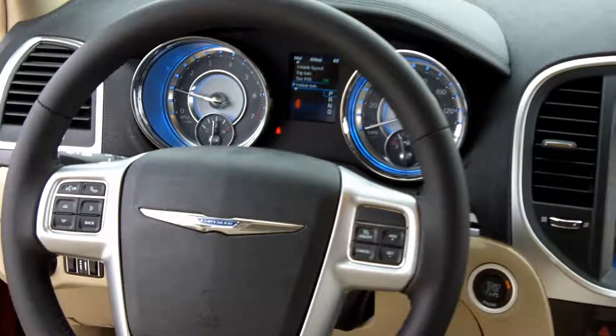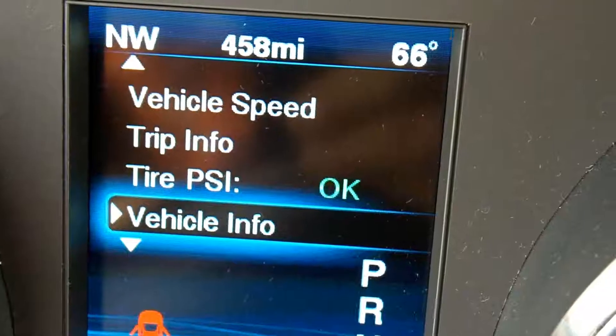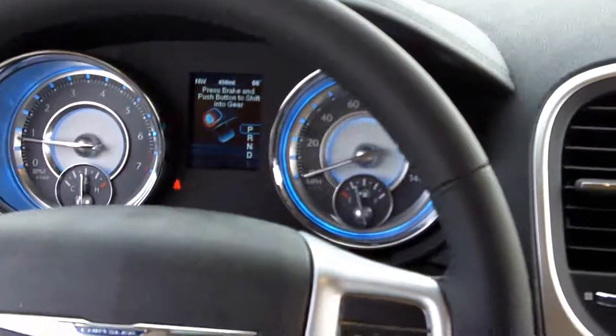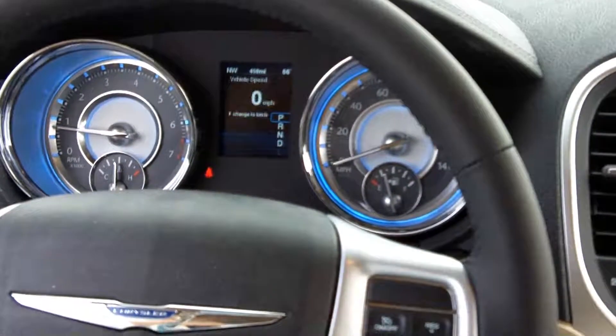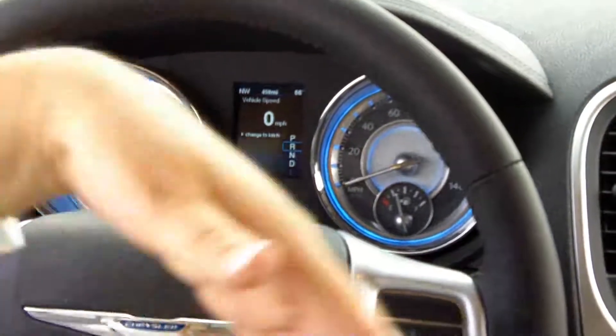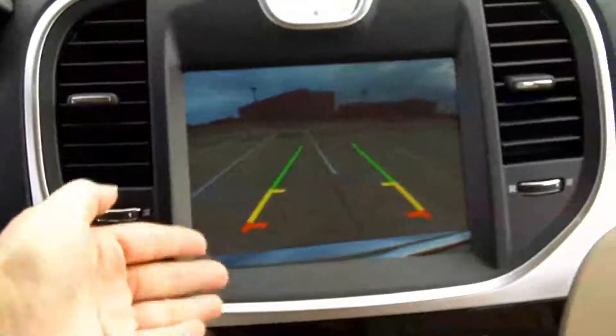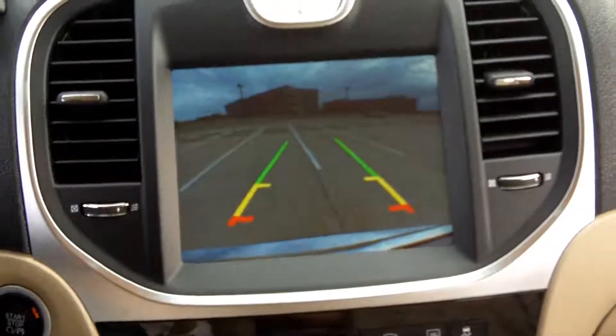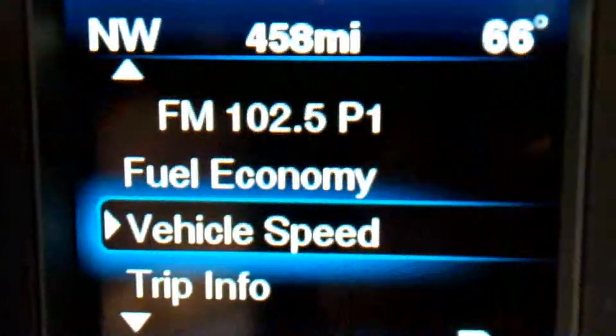Another thing you're gonna notice right up front is this beautiful color screen. Of course you can see park, reverse, neutral, drive — but let me put my foot on the brake and show you what happens when I do so. When I hit reverse, I've got choices. I can look over here at my camera to tell me whether or not anybody's behind me.